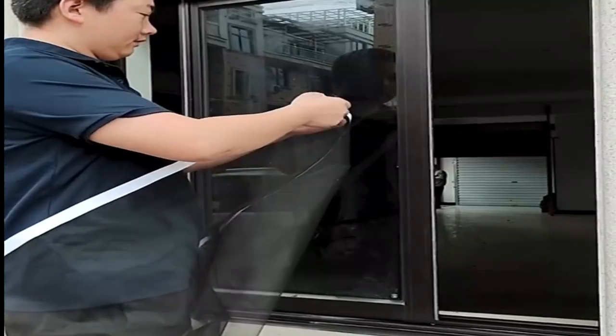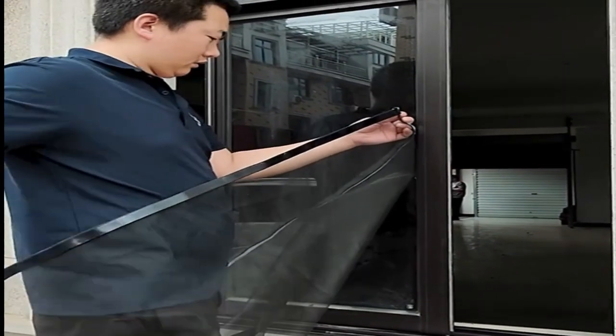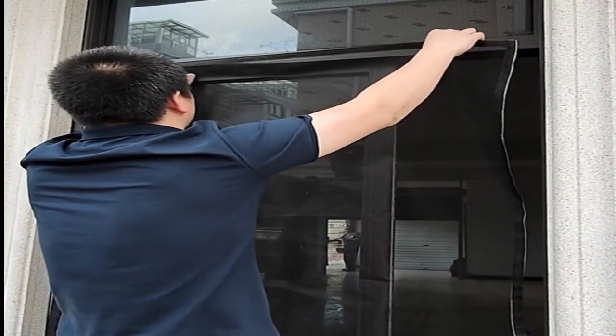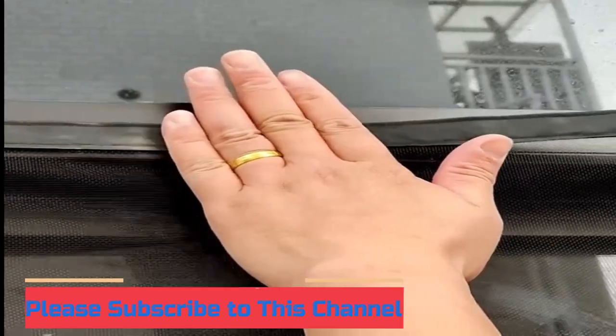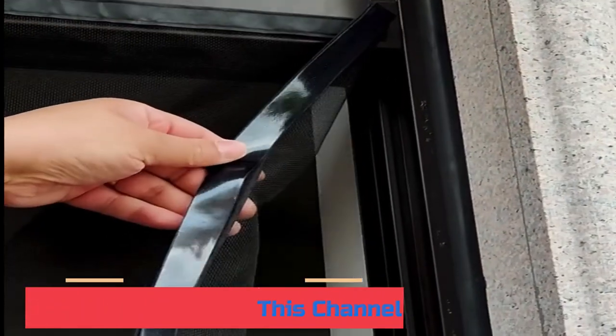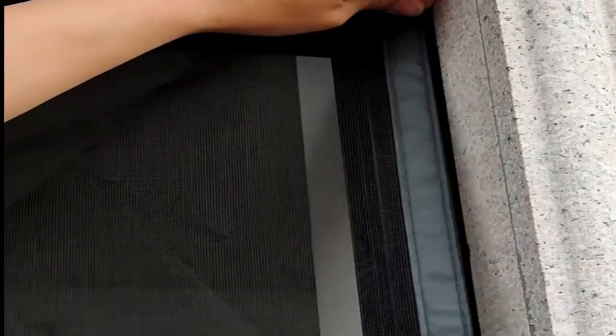When it comes to maintaining a healthy home environment, it's important to consider not only your food storage but also your living space. One effective tool to safeguard your family's health is the use of mosquito nets on windows. These simple, affordable devices can effectively prevent disease-carrying insects from entering your home while still allowing for fresh air circulation.